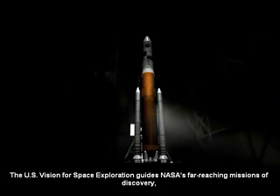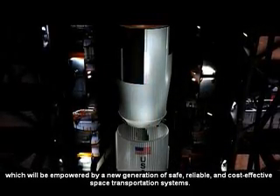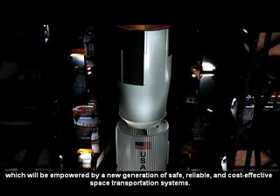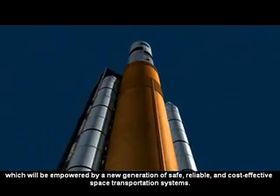The U.S. vision for space exploration guides NASA's far-reaching missions of discovery, which will be empowered by a new generation of safe, reliable and cost-effective space transportation systems.